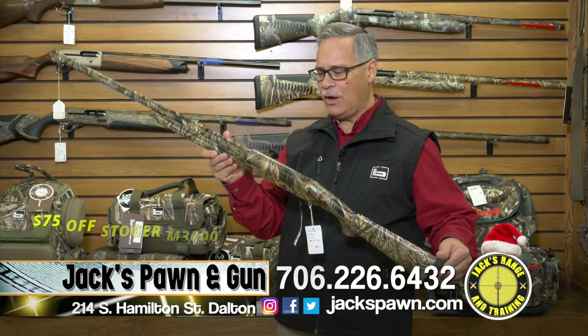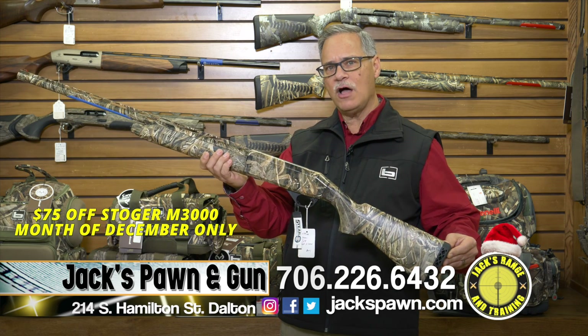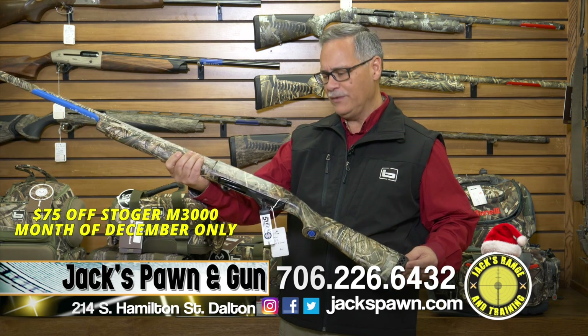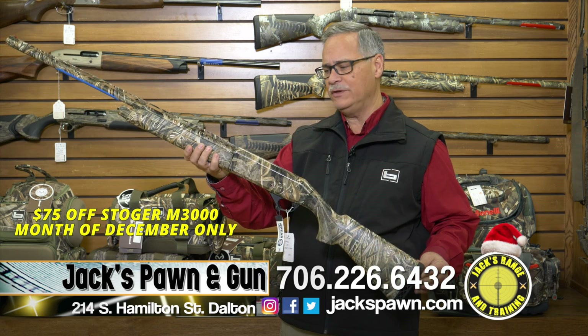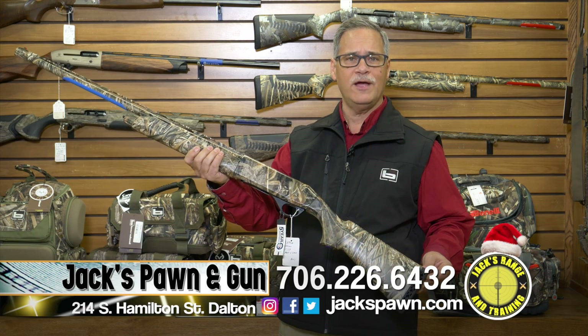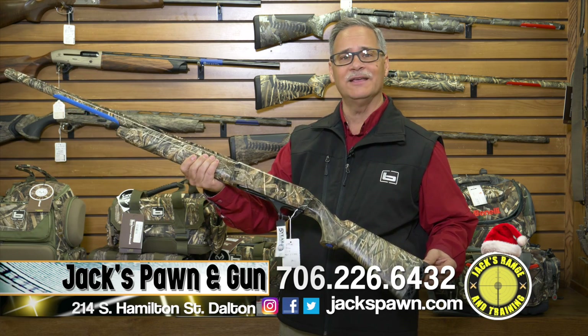During the month of December, Stoeger is offering $75 off on the M3000, bringing it down to about $475. This is just a great deal — a great duck hunting gun, dove gun, all-around gun. Come down and see it.